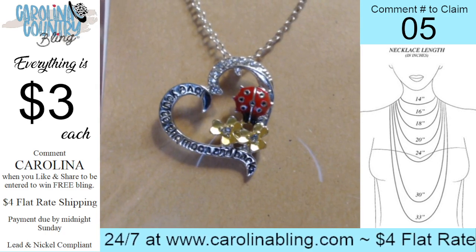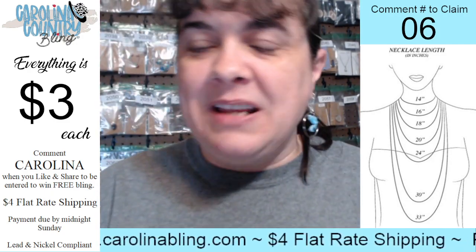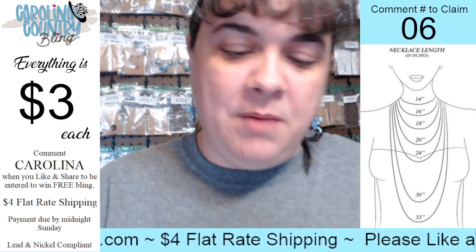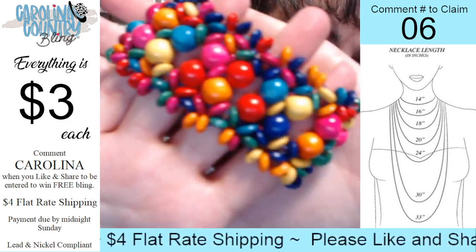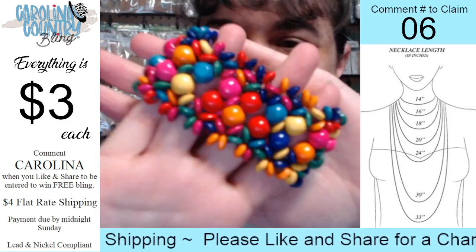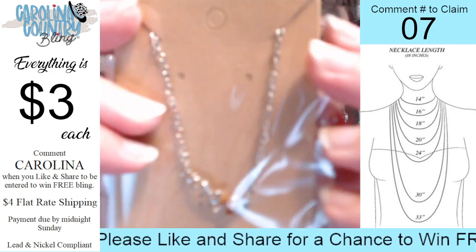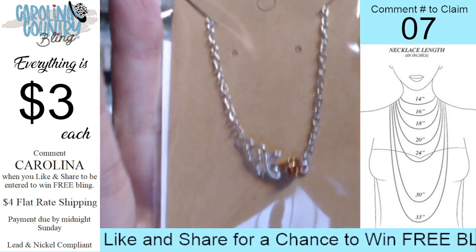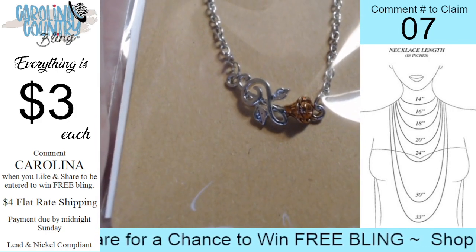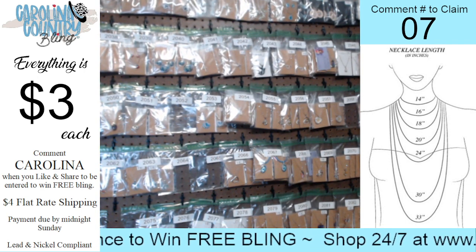Number five: 18-inch chain, you have this adorable heart that says 'I love you to the moon and back' and it has that little ladybug. Really pretty, that one's number five. Number six is a bracelet — it is a wooden bead bracelet, stretchy, really pretty with all those beautiful colors. That one is number six. Number seven is a bracelet as well — a clasp style with a beautiful rose. That one's number seven. Number four is sold out, thank you!